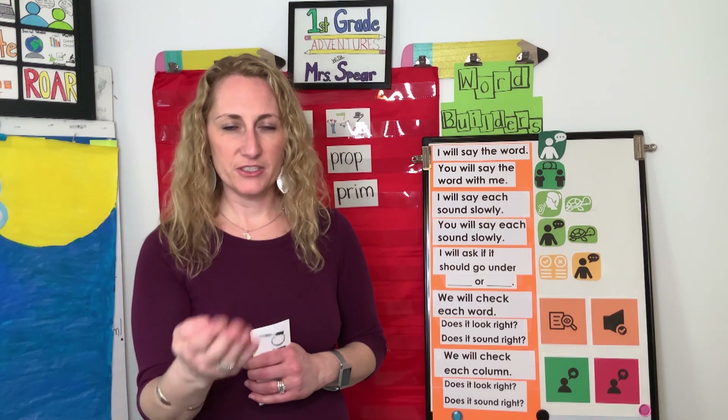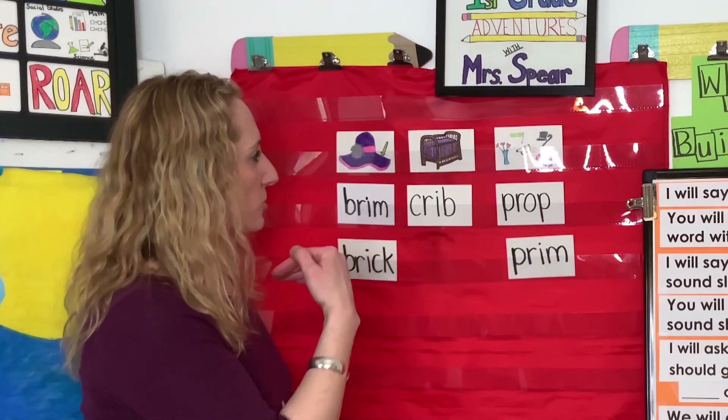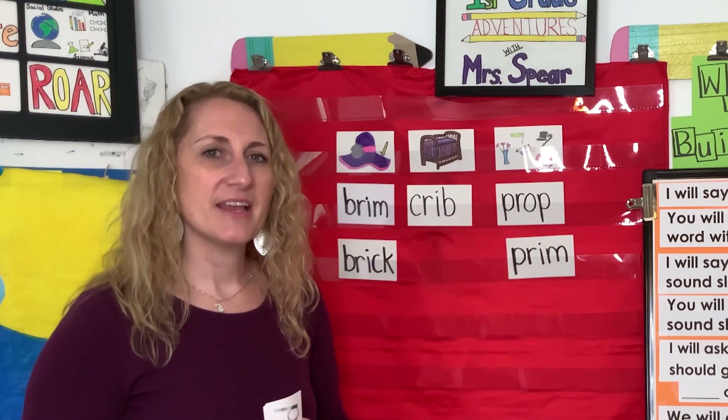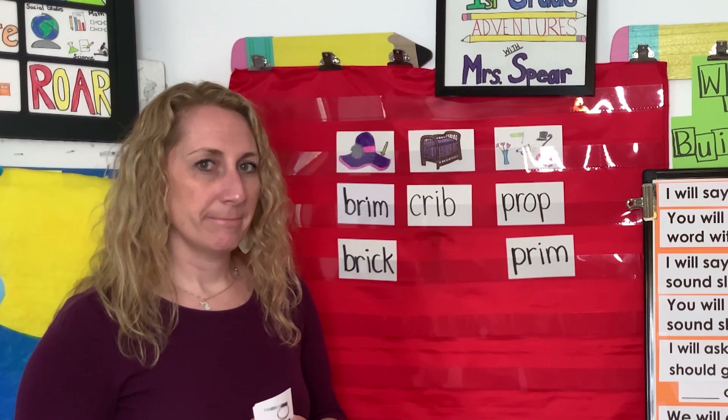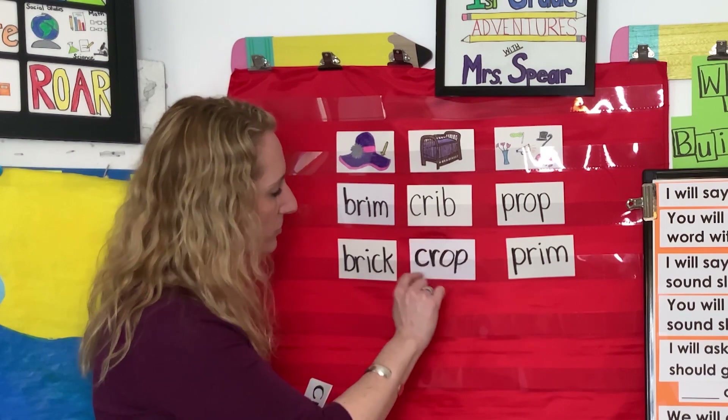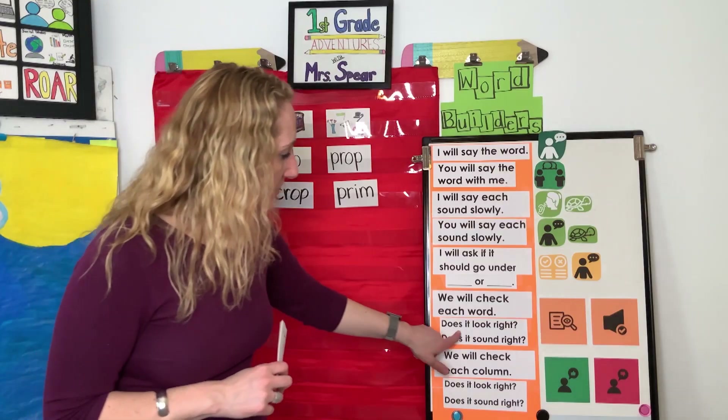The next word is crop. Can you say crop? A crop that you might plant would be corn, or you might crop something to make it smaller, like a photo. C-R-O-P, crop. Your turn: C-R-O-P, crop. Well done. Crop, brim... crop, crib... crop, prop. Where should crop go — where it will look and sound the same at the beginning? Crop, crib — they look the same and they sound the same. We're checking if it looks right and sounds right.